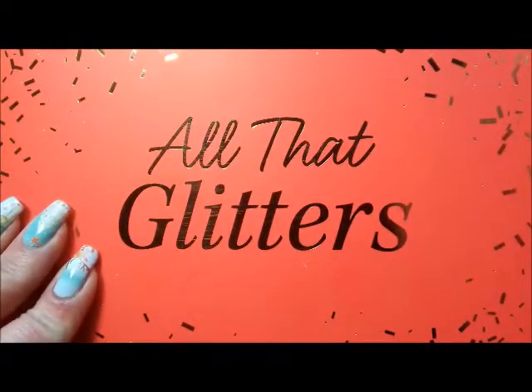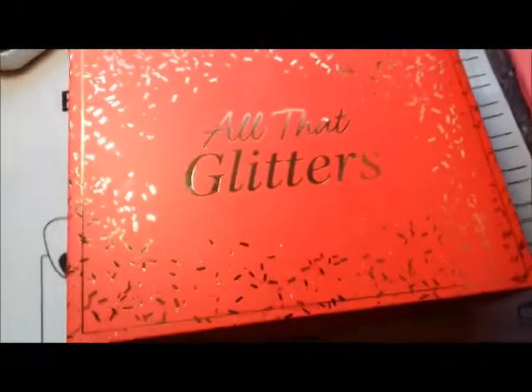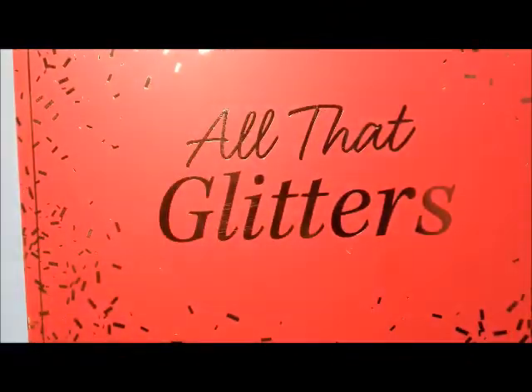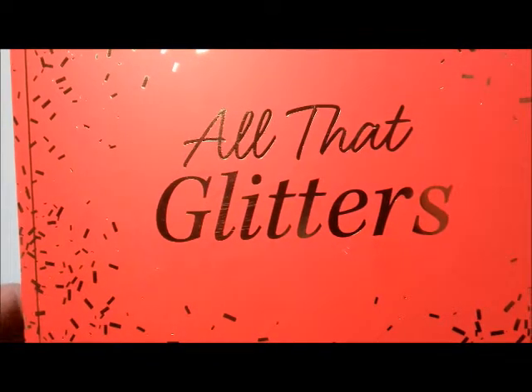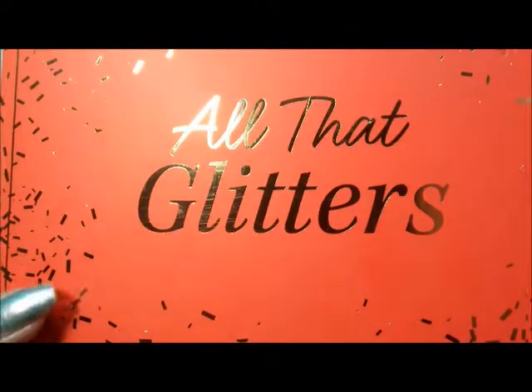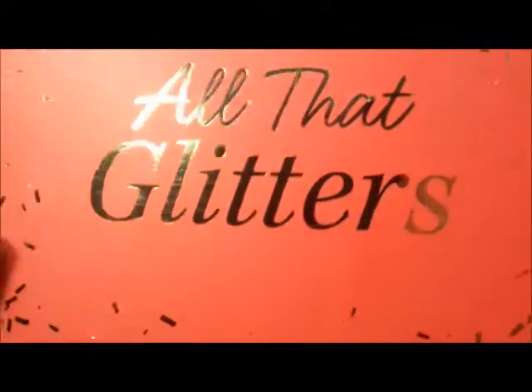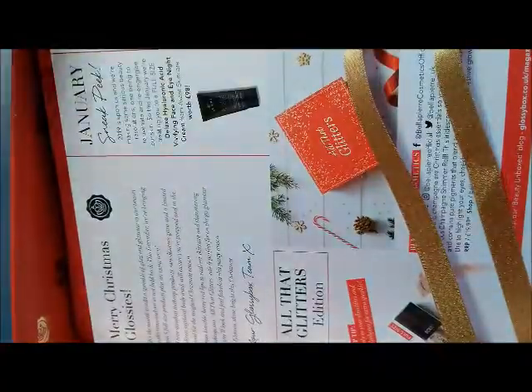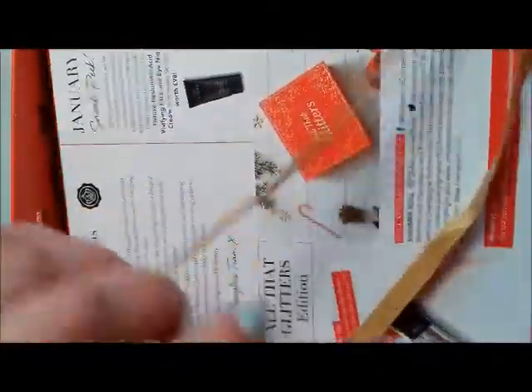Let's have a look at the December Glossy Box. This is a really cute box — it's kind of a coral color, which is actually the color of the year next year: Living Coral. It's kind of reddish-orangey coral. Very pretty, and it's got a gold ribbon.